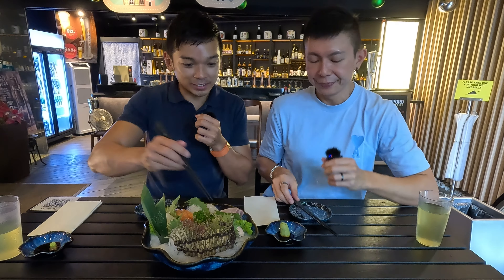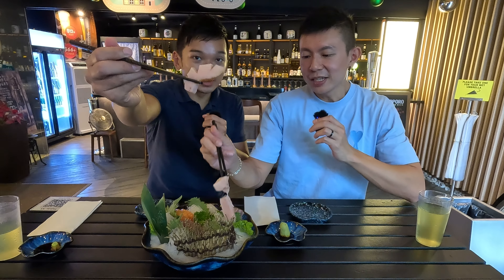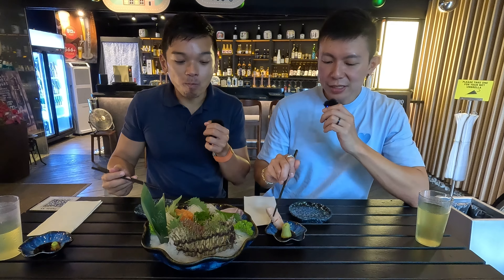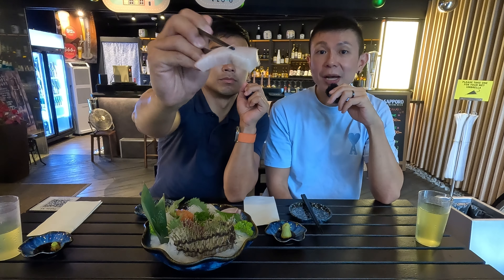Let's try the hamachi first — it's cut beautifully and it's very thick, at least like one inch thick. Let me dip some shoyu — wow, I'm very happy. It has a good standard and freshness of the sashimi here. Although it's cut very thick, I was expecting it to be a bit on the fishy side, but no. On the other hand it has got a very sweet hint to it.